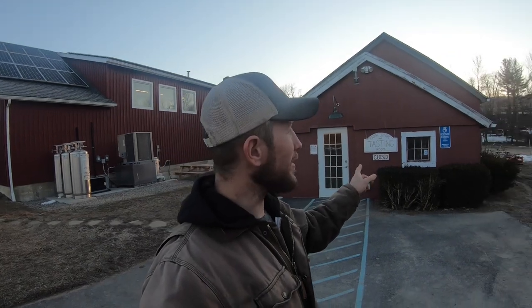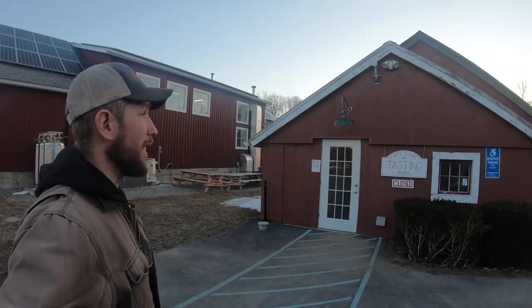Hey there, my name is John Suskovich and right behind me is the brewery that I'm part owner of. Right next to the brewery is our tasting room and I wanted to take you guys on YouTube for a quick tour of that.